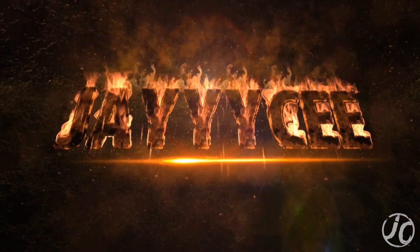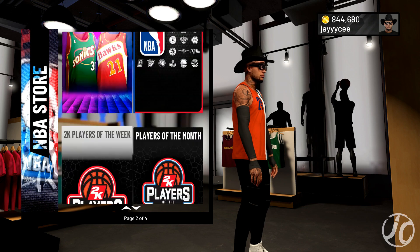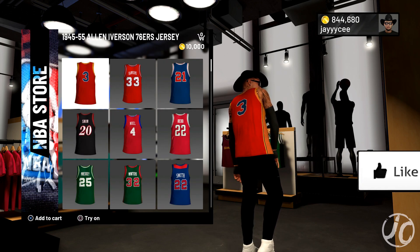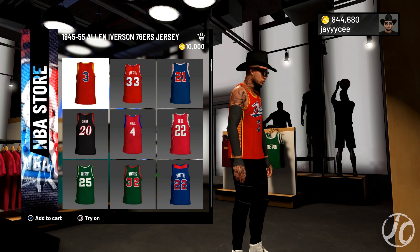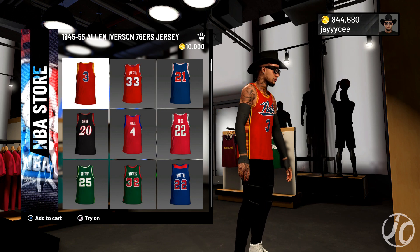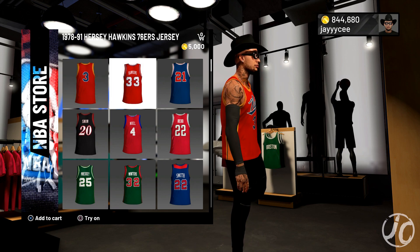What is going on guys, welcome back to Throwback Thursday on NBA 2K19. We're about to check out what jerseys 2K has dropped this week. Before we get started, make sure you guys hit that subscribe button and that like button as well. Let's check these jerseys out and see what heat they have in here.